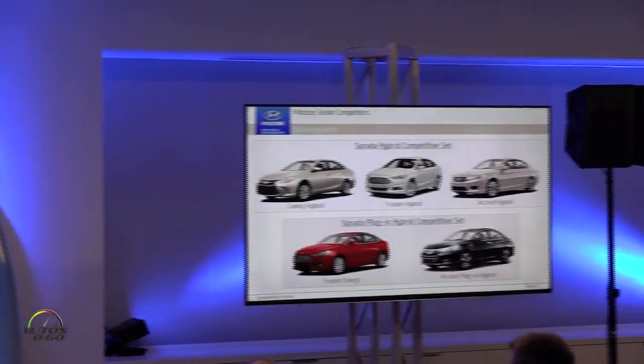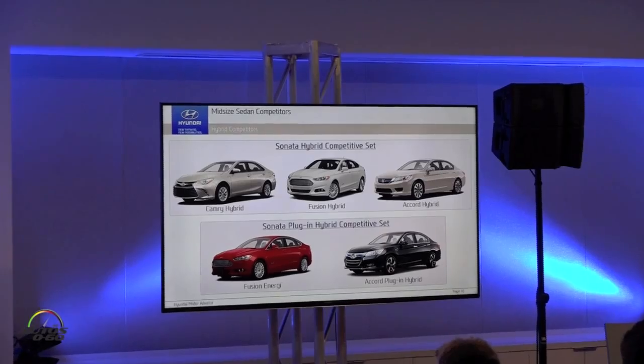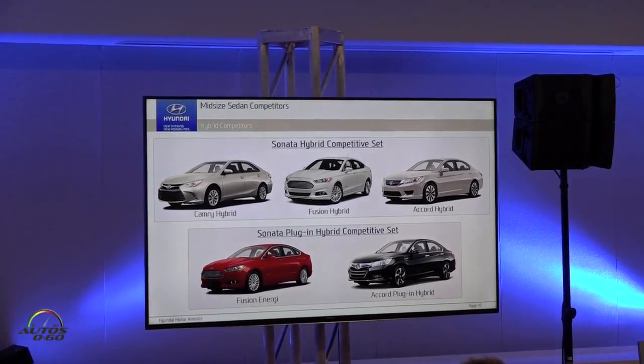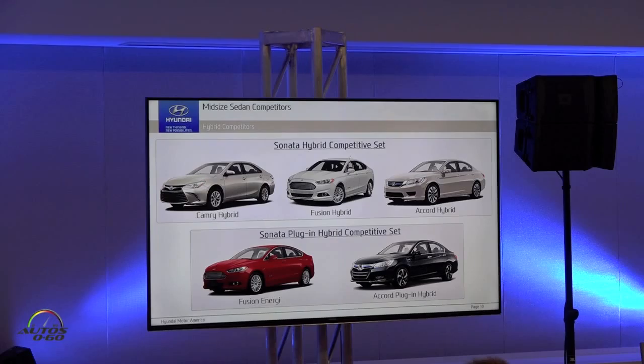When you look at our competitors, this is a mid-sized car for both the hybrid and the plug-in hybrid. For the hybrid, the Camry, Fusion, and Accord are the key competitors. On the plug-in side, the Fusion Energi and the Accord plug-in hybrid are our key competitors. Keep in mind these are all mid-sized cars in either plug-in or hybrid variants.